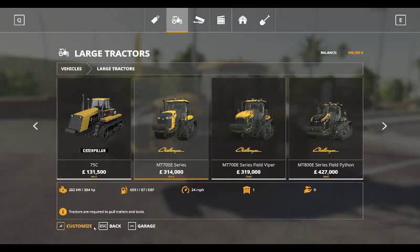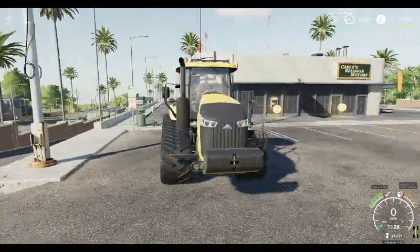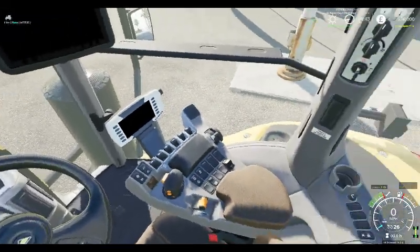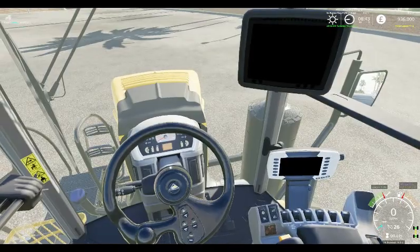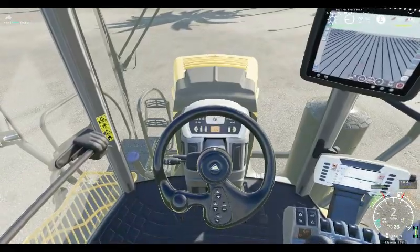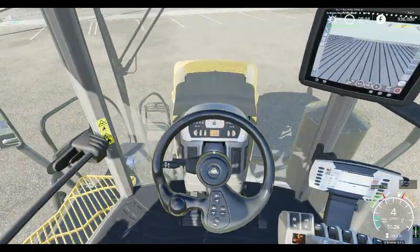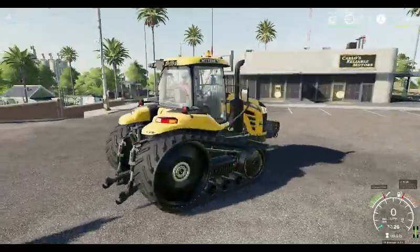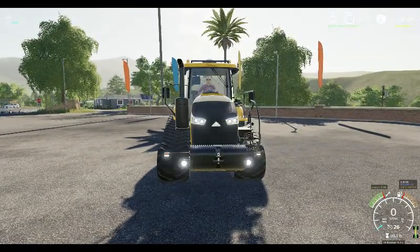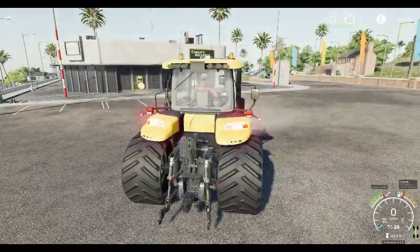We've got one outside, so we shall go and take a look at it. Here she is, in all its glory. As you'd expect from Giants, a great piece of engineering. Start it up — drives forward fine, spins around pretty rapidly. Let's have a look at the front and see the lights, and the same on the back.